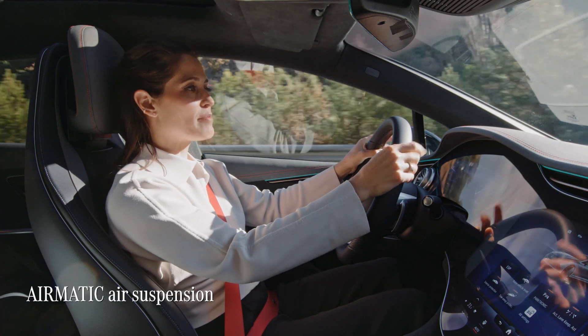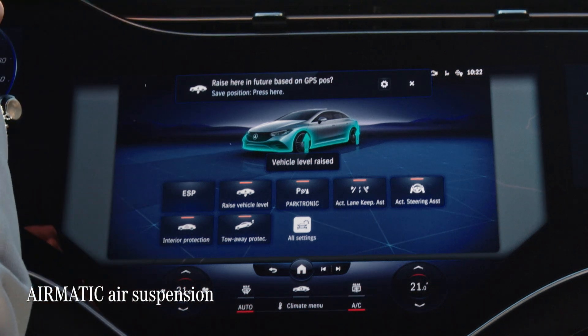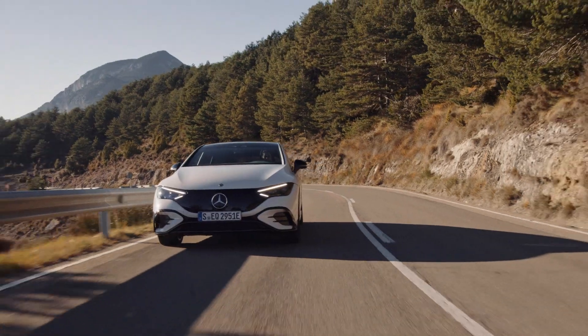Whilst the EQE's performance is addictive, the Airmatic air suspension means that the ride is always comfortable and composed, whatever the conditions may be.